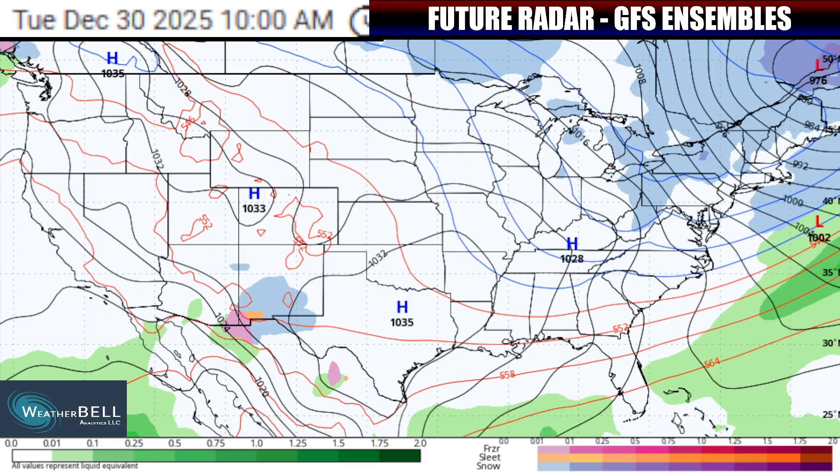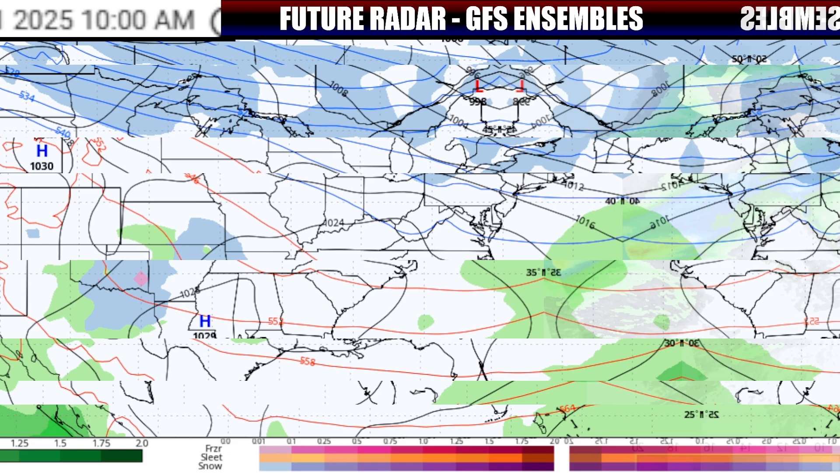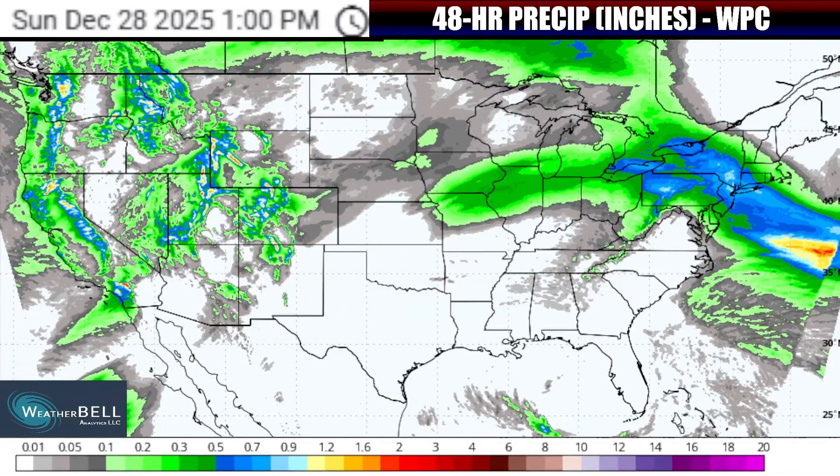Zones coming off Lake Michigan and then the eastern lakes as well will continue with some snowfall all the way through at least Wednesday morning. With that being said, let's take a look at the rain and snow totals expected with this system and recap its impacts.